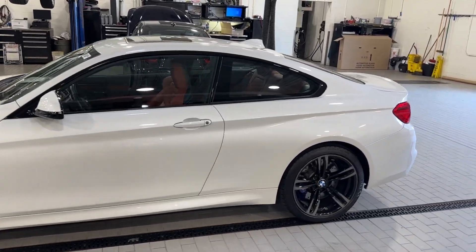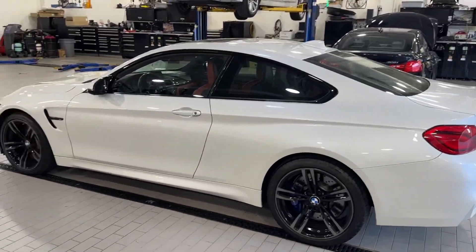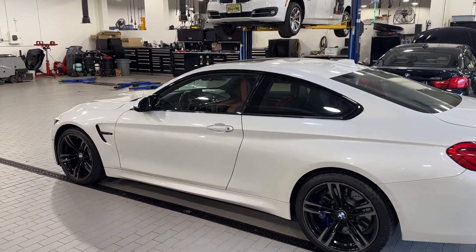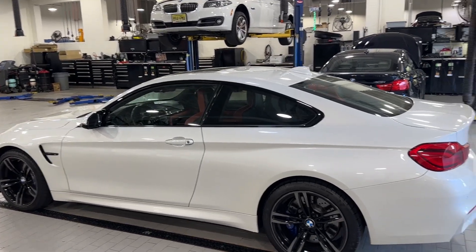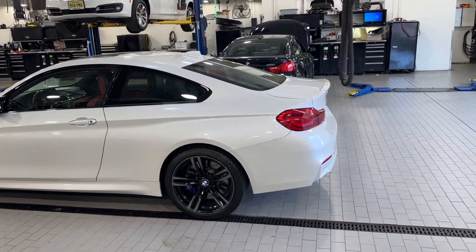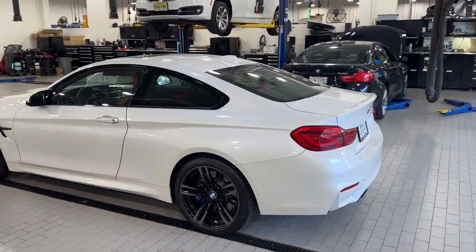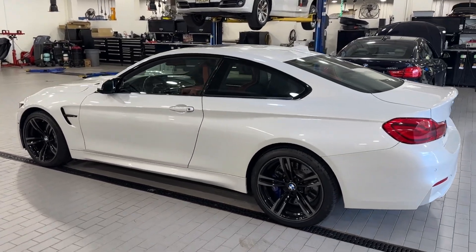Nothing really to report dent or scratch wise. We did a lot of recon to this car, which you can see in the maintenance detail. We did oil change, microfilter, air filter, and spark plugs. It had one owner who bought it originally from us and traded it in on a new M4 manual. He had just done front brakes in November. So the car has had a ton of recent maintenance.